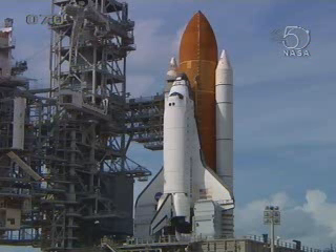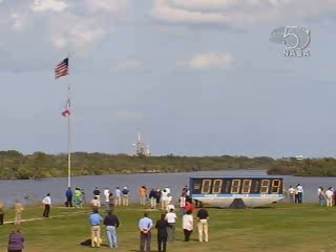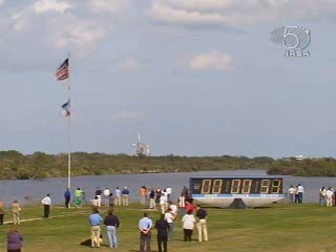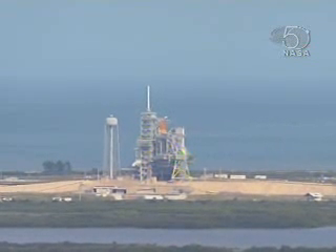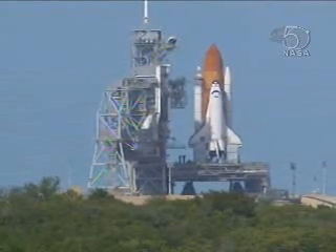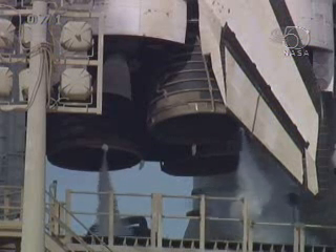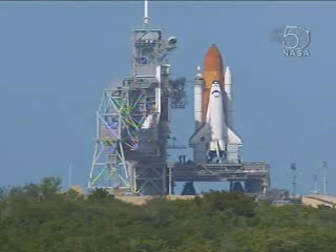Three main engines of Atlantis reported ready to start. T-minus one minute and counting. T-minus 45 seconds. T-minus 31 seconds. A handoff to Atlantis' onboard computers has occurred.